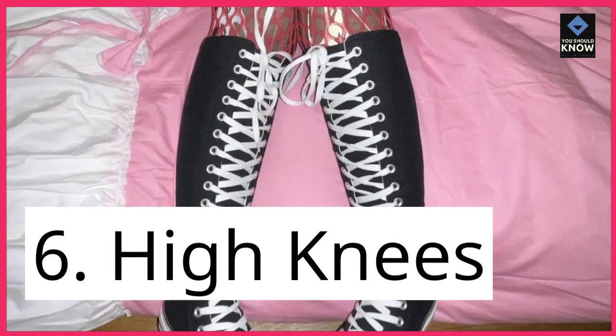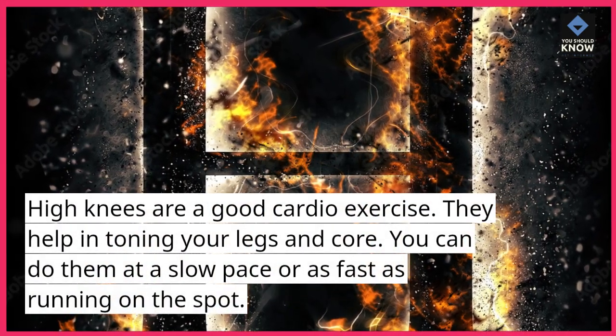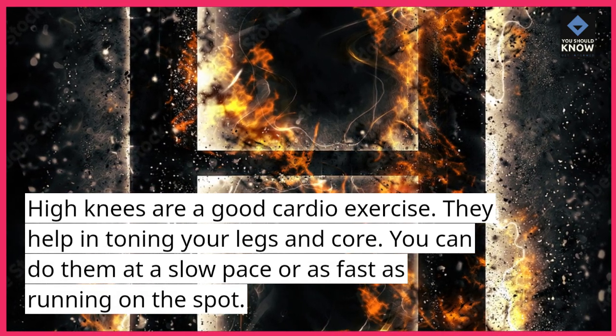6. High Knees. High Knees are a good cardio exercise. They help in toning your legs and core. You can do them at a slow pace or as fast as running on the spot.